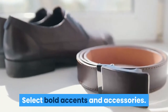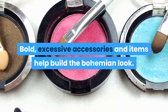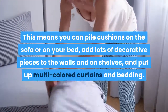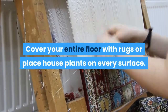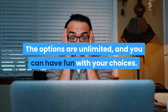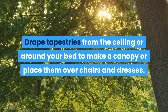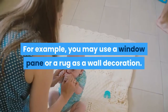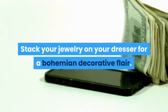Select bold accents and accessories. Bold, excessive accessories and items help build the bohemian look. This means you can pile cushions on the sofa or on your bed, add lots of decorative pieces to the walls and on shelves, and put up multi-colored curtains and bedding. Cover your entire floor with rugs or place house plants on every surface. The options are unlimited, and you can have fun with your choices. Drape tapestries from the ceiling or around your bed to make a canopy, or place them over chairs and dressers. You can even choose to repurpose pieces as accents — for example, you may use a window pane or a rug as a wall decoration. Stack your jewelry on your dresser for a bohemian decorative flair.